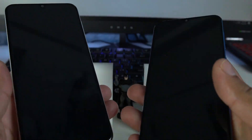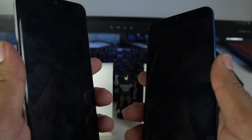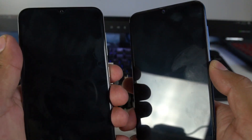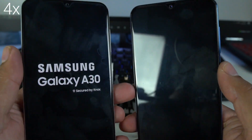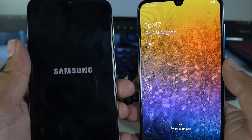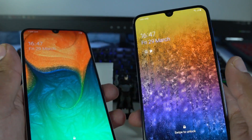Right now I have both these devices turned off. To begin the speed test, I will first boot up these devices and let's see which one boots up faster. Here we go. The Galaxy A50 is a clear winner here — the Galaxy A30 is taking its time to boot up.